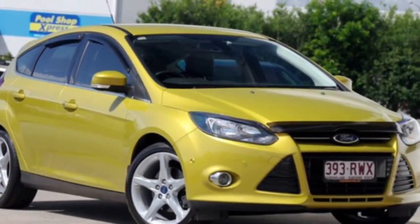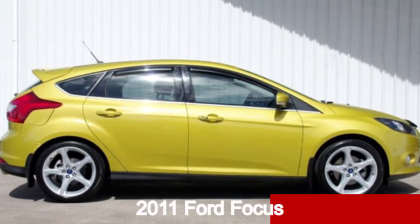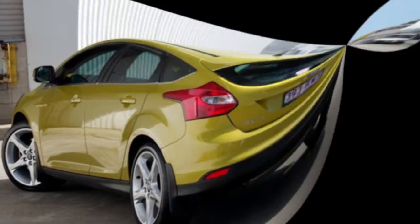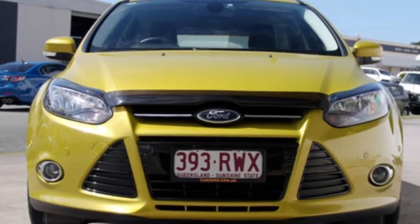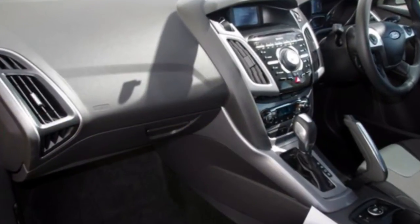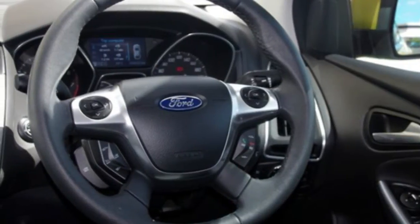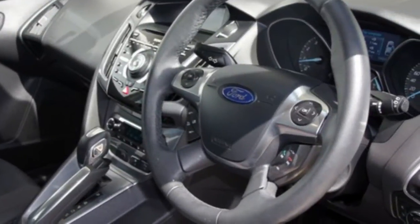Imagine yourself in this 2011 Ford Focus. This Focus has an efficient 2.0-litre engine and a smooth shifting automatic transmission. The attractive yellow exterior is complemented by its stylish interior. This vehicle has all the features you could dream of and more.